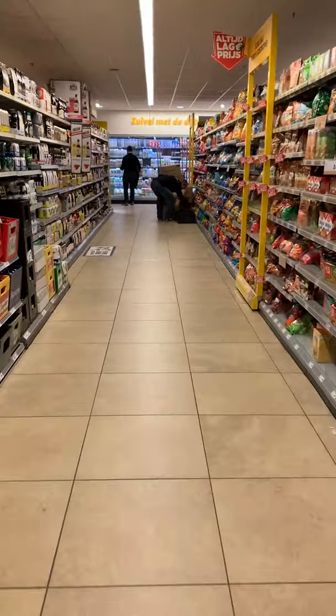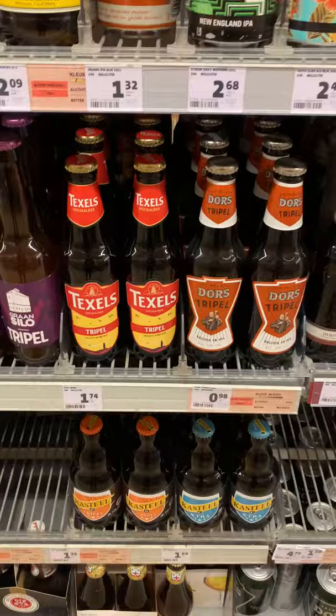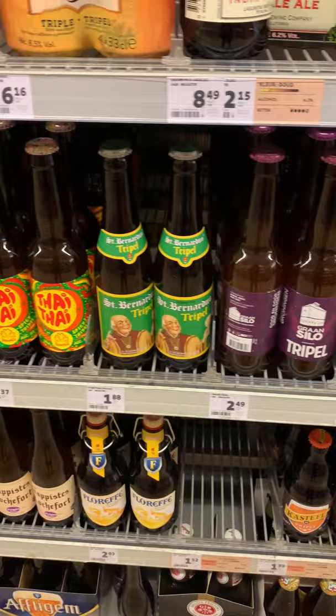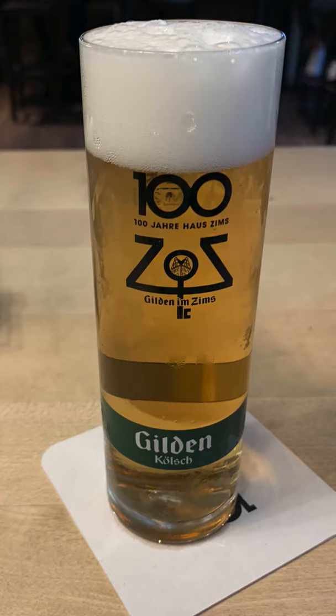If you've ever walked down the beer aisle, you've probably noticed that most beer bottles are brown. And this isn't just a coincidence. The brown color helps protect the beer from UV light, or the light rays from the sun. And if you've ever tasted a beer that you would describe as skunky, this has actually been exposed to too much UV light, and it ruins the flavor.